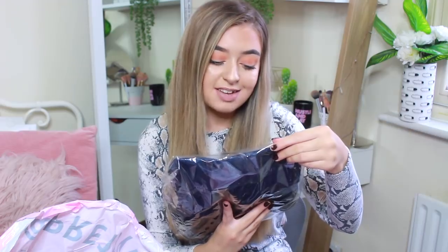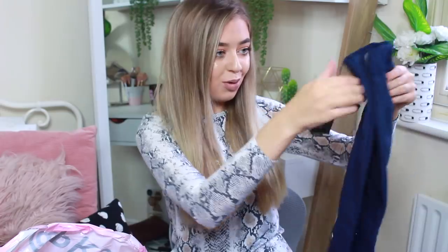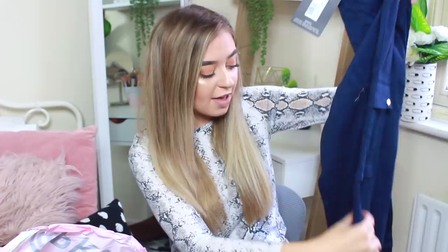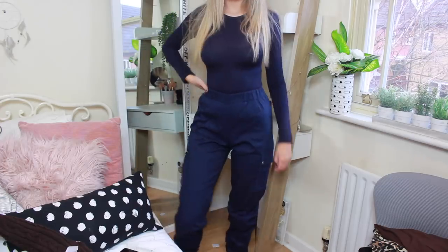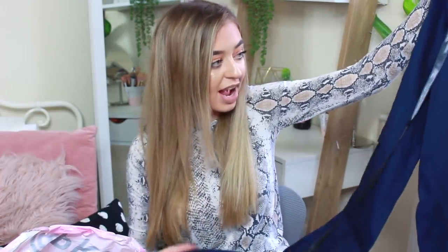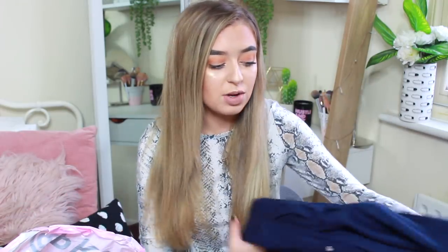Next are some petite navy pocket detail cargo trousers. I love the cargo trouser trend — it's right up my street. They've got an elasticated waist, pocket details, and they're elasticated at the bottom too. I got mine in a size four because I like them tight and shape-hugging. The material is fab and I got a matching navy top to go with them — I love the monochrome trend. These are really affordable and I could wear them daytime or dressed up with chunky boots for a night out.